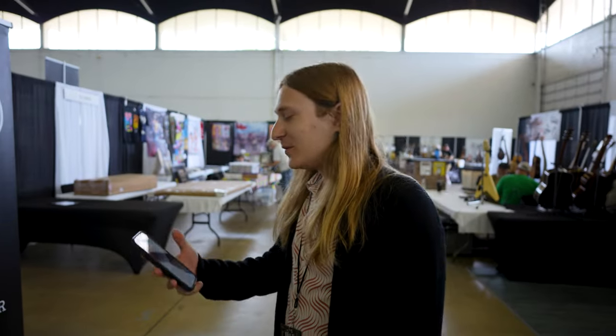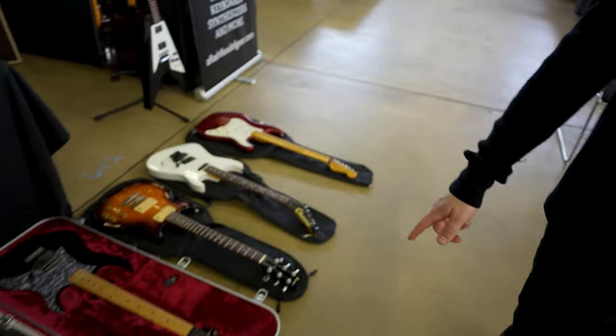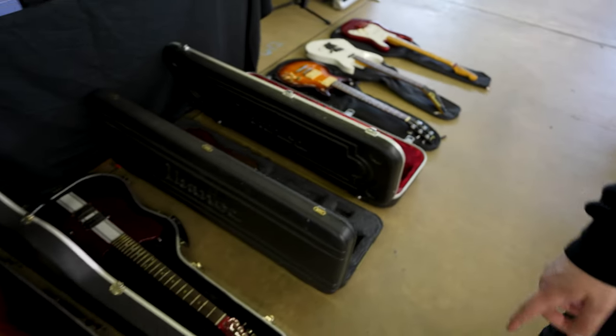For those keeping score at home, it's 1:14 right now on the first real day and here's where we're at — all new acquisitions.